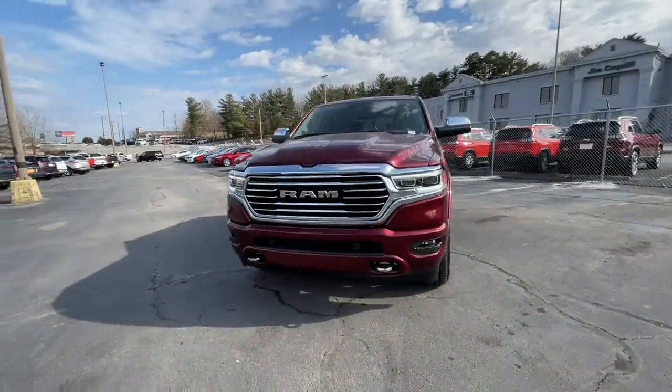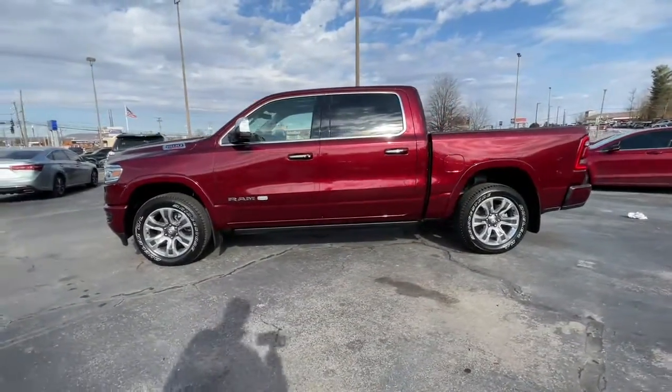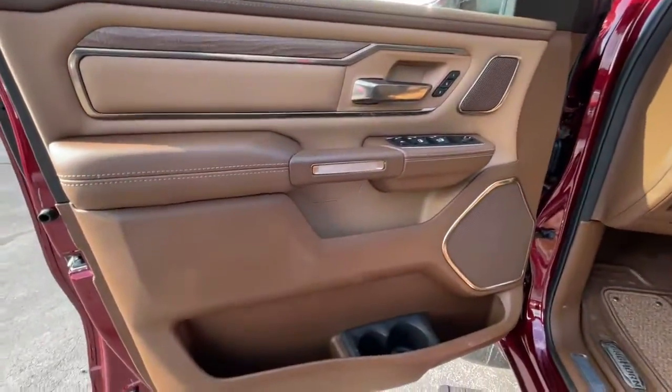Panoramic roof, keyless entry, heated driver's seat, cooled driver's seat, V6 cylinder engine, sunroof, satellite radio, remote engine start, power passenger seat, lane keeping assist.